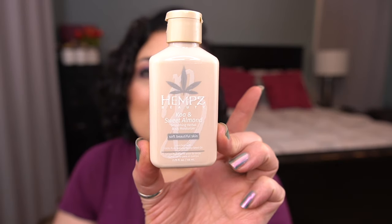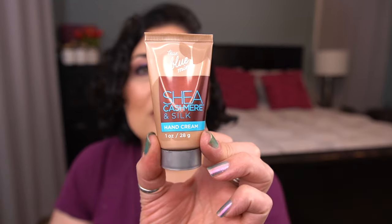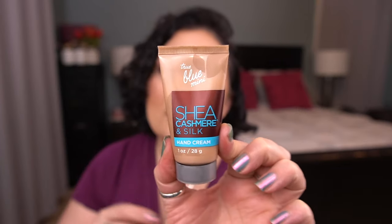For other body lotions, I have by Hemp's the Soothing Herbal Body Moisturizer in Koa and Sweet Almond, and then a full size of the Body Shop Nourishing Body Butter in Coconut — I love that formula. One hand lotion: this is by Bath & Body Works, the Shea Cashmere and Silk. It doesn't say it on here — this is really old — but it seems fine.